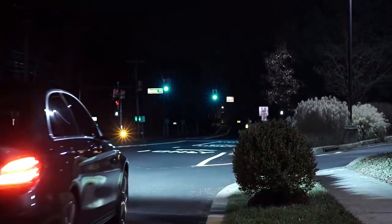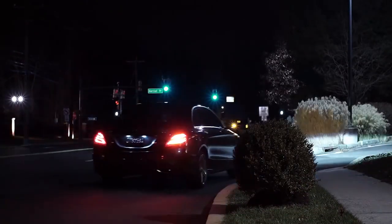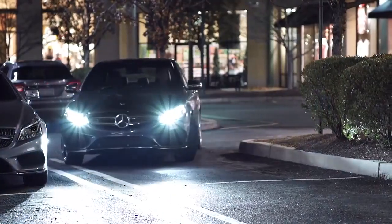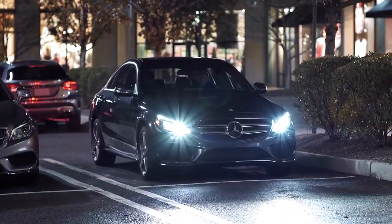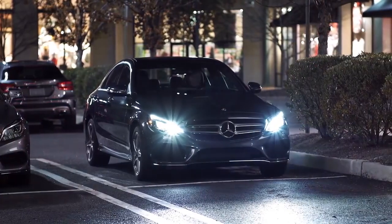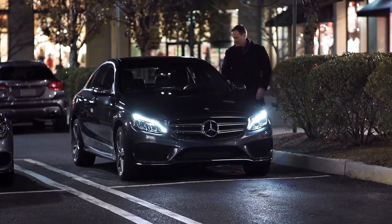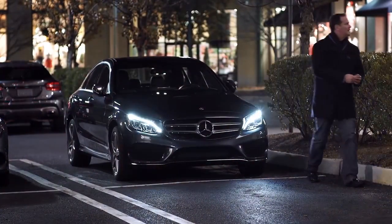As you turn into a dark driveway or parking lot, corner illuminating lamps help brighten your approach. And our radiant headlights even double as a security feature. After you park, your car helps light a path for you, then turns off the lights automatically.